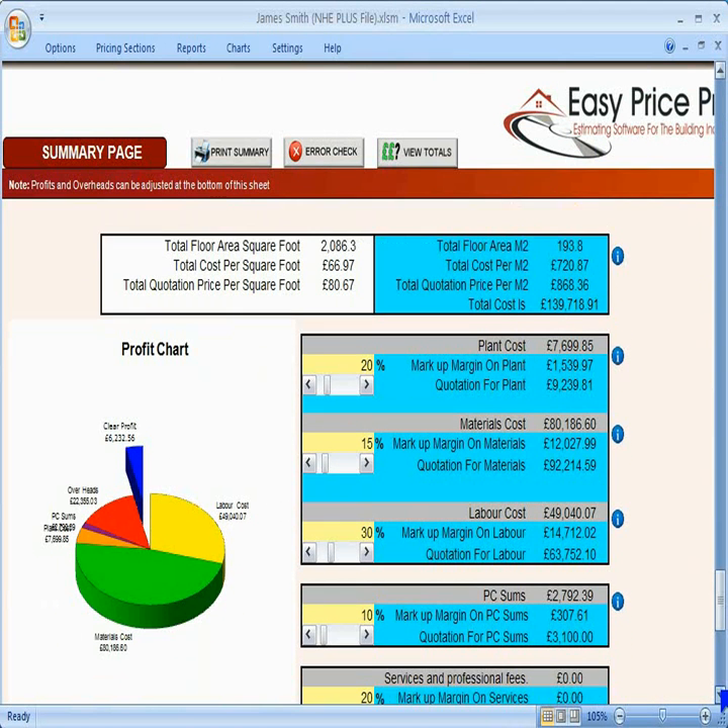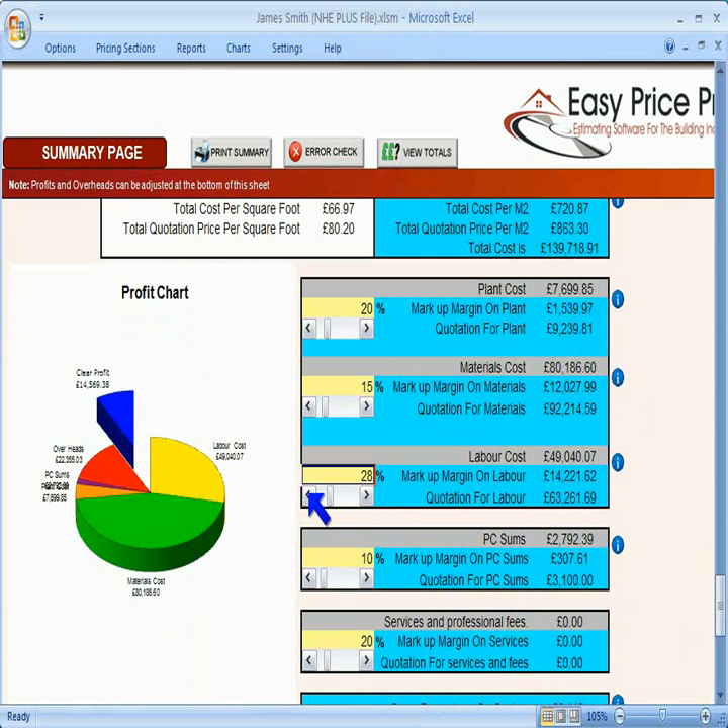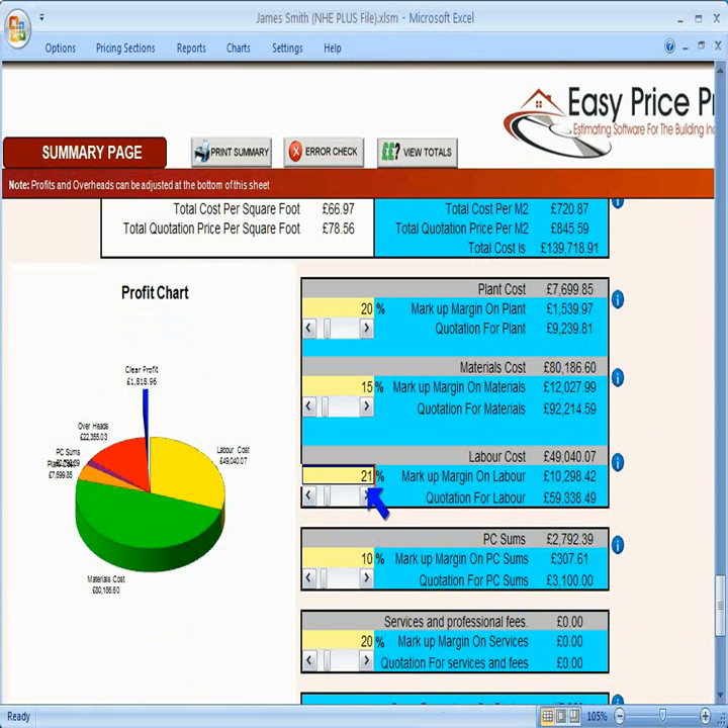The total costs, profits and overheads are at the bottom of this screen, along with the pie chart. For the plant, there is the total actual cost to you, the mark-up of 20%, and the grand total including profit that we will be charging the client for the plant. The same with the materials and the labour. All profit percentages can be adjusted by entering in percentages or using the slider bars like this.